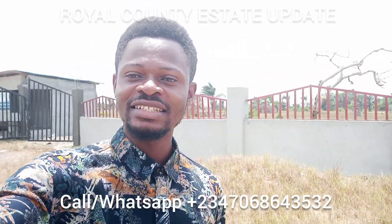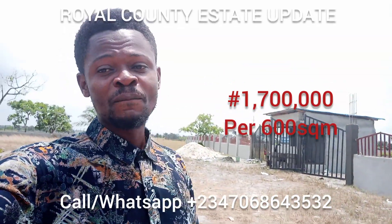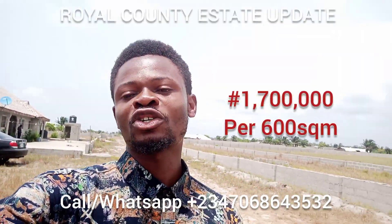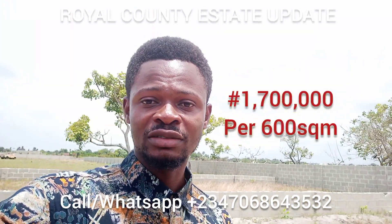I'm always on the field to show you around. This is Royal Council Estates. Look at the developments in this estate — the gates are ready, the fence is ready. You need to come to this place and see what is going on. There are buildings around. Book your inspection now, let me take you around and make sure that you secure your plots this week.